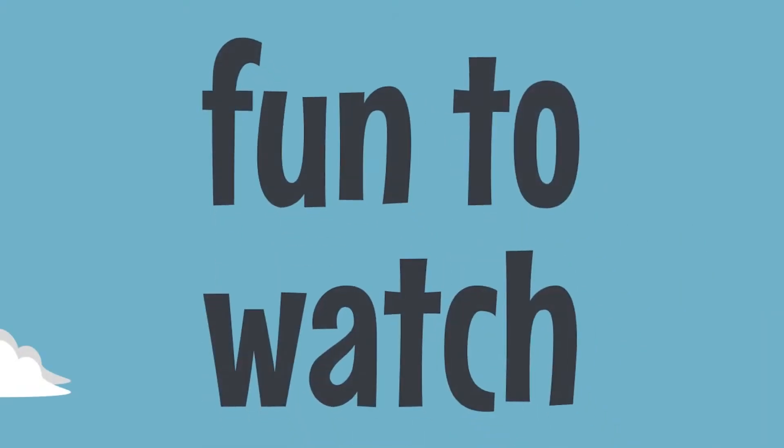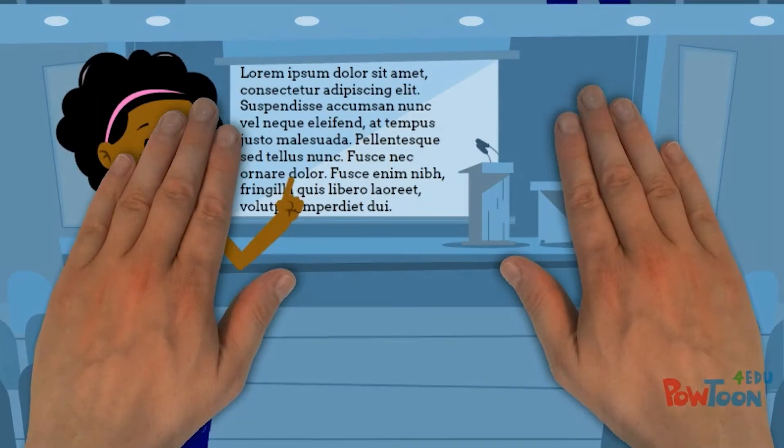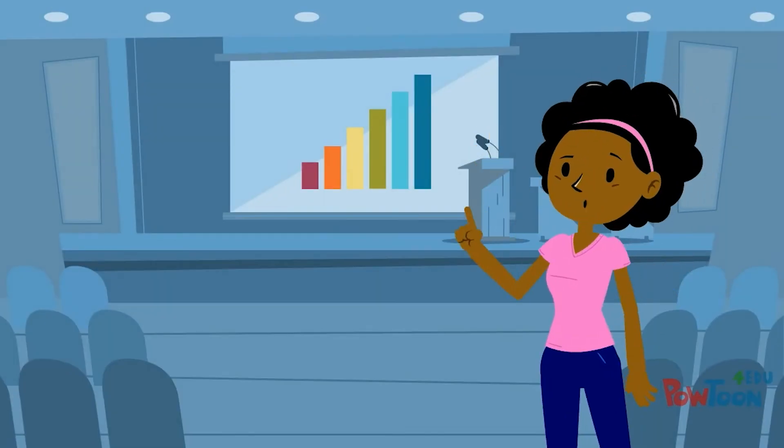A great presentation is fun to watch. Don't read from the slides. A well-polished and practiced presenter is comfortable with their material and doesn't rely on the slides for information.